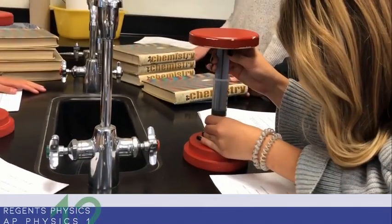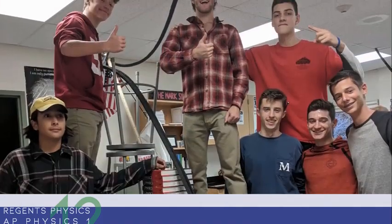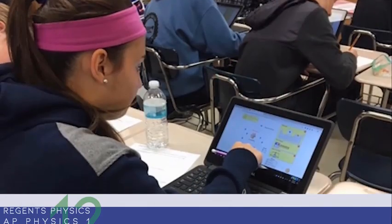And as a senior, you'll be taking one of the AP Sciences: AP Biology, AP Physics, AP Chemistry, or AP Computer Science.